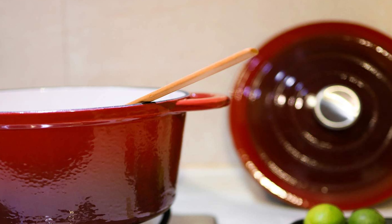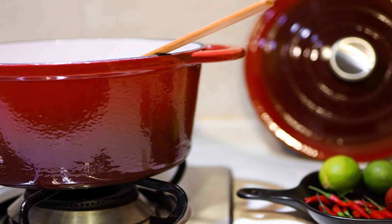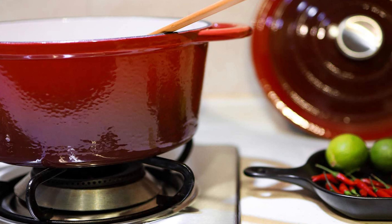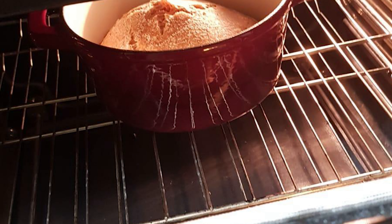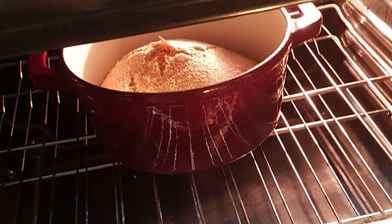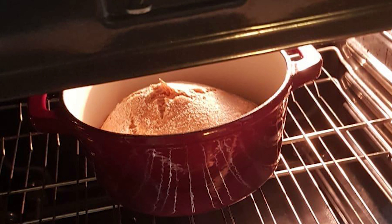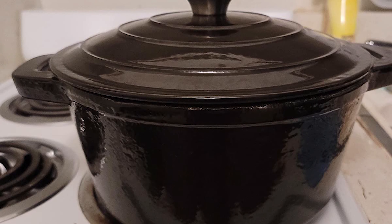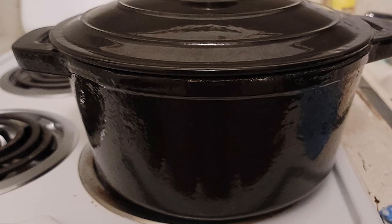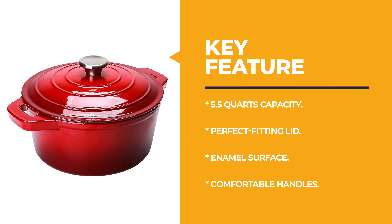Made of heavy-duty cast iron with superior porcelain enamel, it provides a safe and pleasant cooking experience with excellent heat retention and distribution. This 5.5-quart red enameled cast iron dutch oven comes with a lid for braising, baking, broiling, sautéing, simmering, and roasting — no more worries about steam leaking. It features wide, comfortable handles, a porcelain enamel surface that won't react to food or absorb odors, and is oven safe to 540 degrees Fahrenheit, compatible with all cooking surfaces.